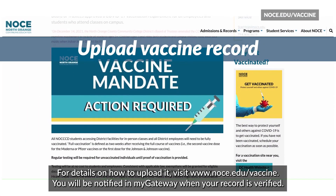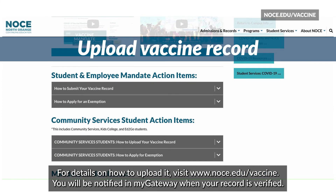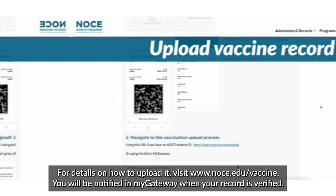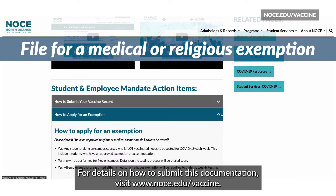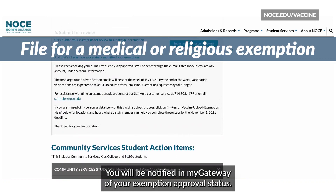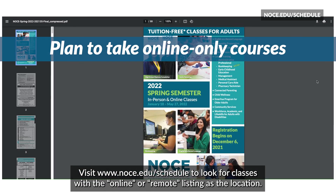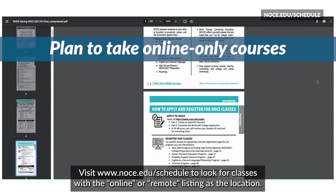Upload your vaccine record. For details on how to upload it, visit noce.edu/vaccine. You will be notified in MyGateway when your record is verified. File for a medical or religious exemption. For details on how to submit this documentation, visit noce.edu/vaccine. You will be notified in MyGateway of your exemption approval status. Or plan to take online-only courses — visit noce.edu/schedule to look for classes with the online or remote listing as the location.